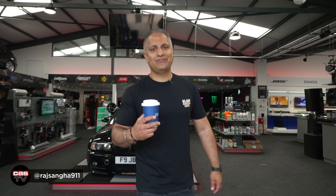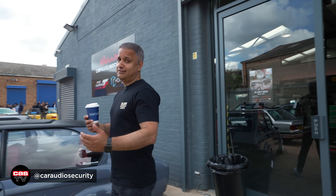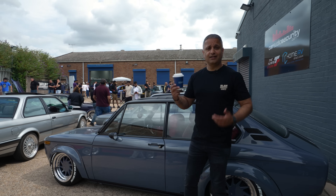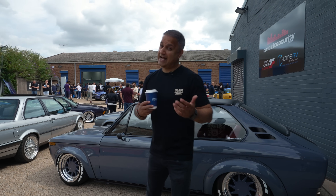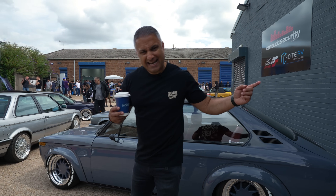Hey guys, Raj Sanger of Cardiosecurity, welcome back to the channel and welcome to another Cars and Coffee event at CAS HQ. So today it's all about classic BMs — loads of classic cars here. I've got my coffee, let's have a walk around, look at some of the cars, and as usual focus on maybe two or three cars and speak to the owners and listen to their journey. Let's get on with it.